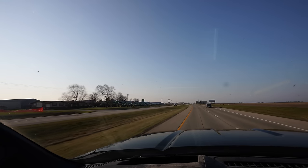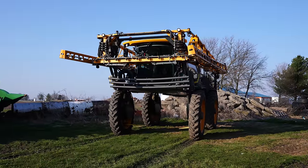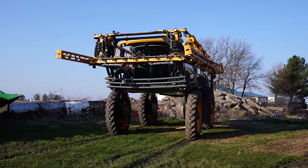The only thing that could make this better is if we were planting today. Speaking of beautiful, there's our new-to-us Hagee sitting at our John Deere dealership. Just needs to run through the shop and then it'll be all ours. As to whether or not owning and operating your own sprayer is a good thing, I guess we'll find that out very shortly.